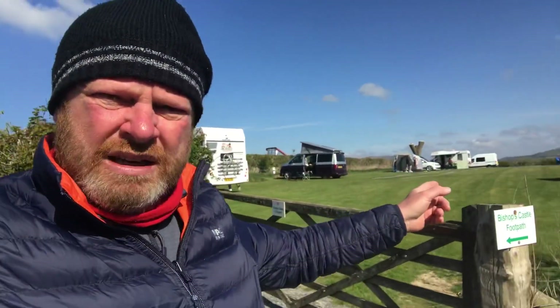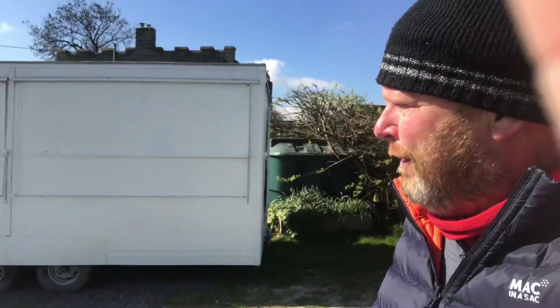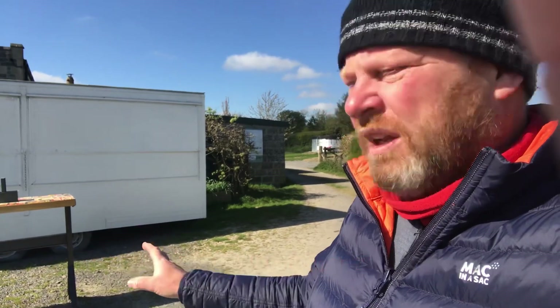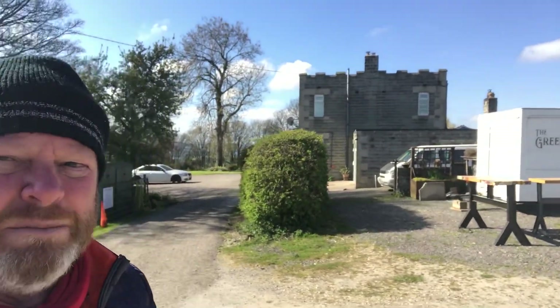This is where most of the camper vans are going, in this little field. So it's separated but there are paths through. Although it's not open at the moment, it looks like they have a food van. Whether it's bacon buns in the morning or food at night, I've no idea at the moment, but I shall find out. That doesn't look like it's operating — we're still in COVID restrictions. And there's some stunning views around.